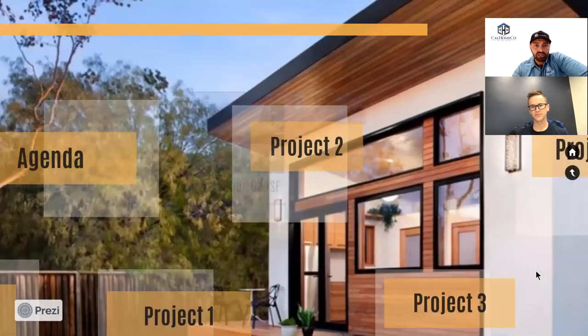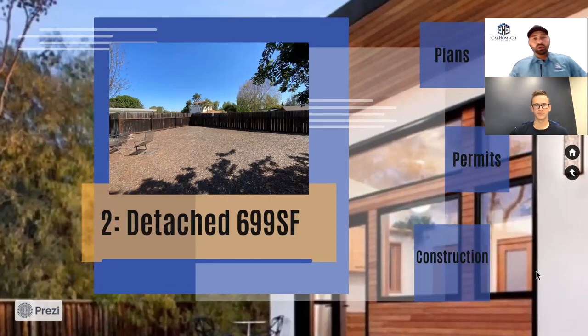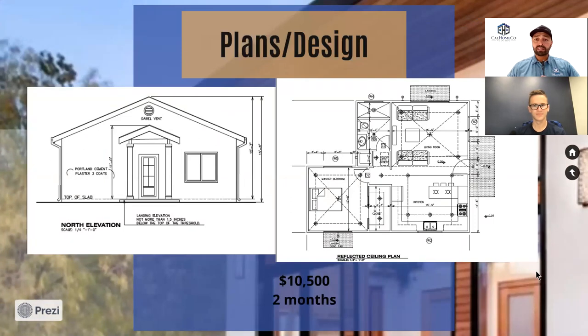Project number two is a detached, almost 700-square-foot ADU. You can see the space that was just mulched before in this person's backyard — we were able to turn it into a nice revenue-generating piece of property, initially built for family — grandparents, a granny flat for a granny. They built it in the corner of the lot. If you're on a corner lot, setbacks are a little different — you don't get to take advantage of four-foot side setbacks if you have a street there.